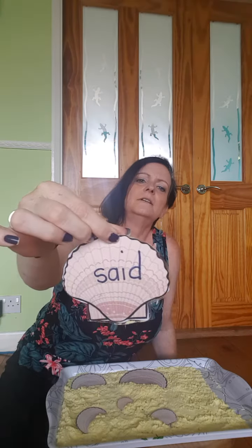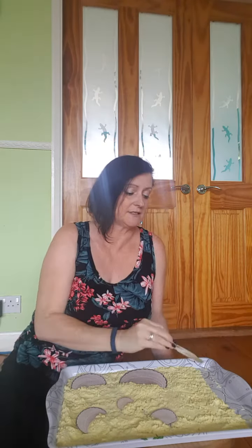And what's that? It's got a tricky word on it. I wonder if you can tell what it says. Said! Can't sound it out because it's a tricky word, so I'm going to lay that one there.